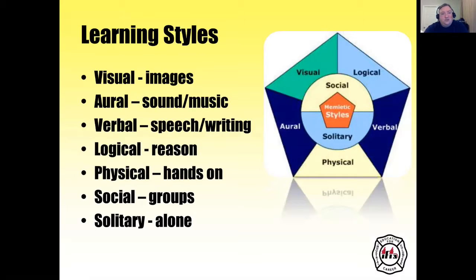Here is a breakdown of learning styles: visual or images, aural which is sound or music, verbal which is speech and writing, logical or reason, physical which is hands-on, social in groups, and solitary and alone. These are all the different learning styles we use.